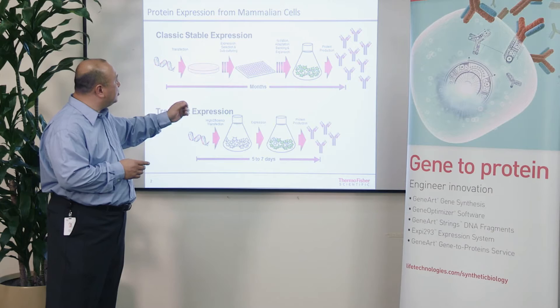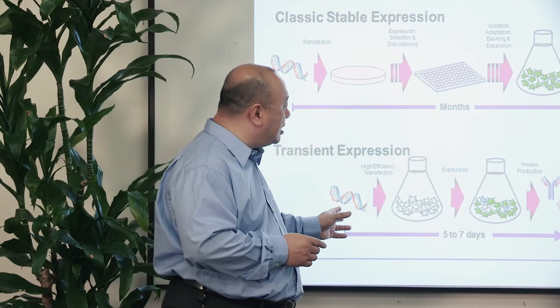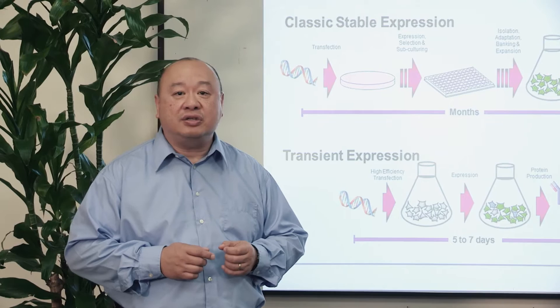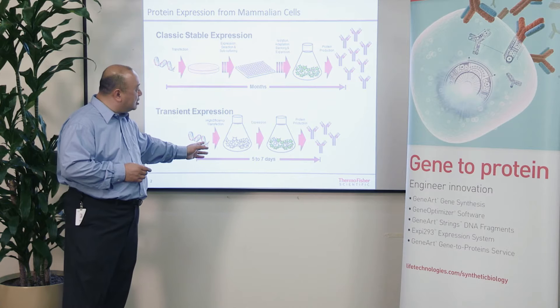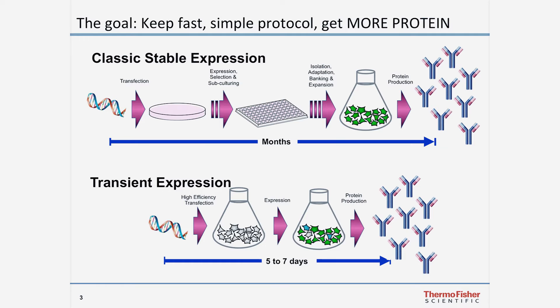Typically, if you needed to generate a lot of recombinant protein from a mammalian cell, the classic method has been to go through a long, complex, multi-step process in order to create a stably expressing cell line. This typically will take you a month or more. Over the last 10 to 15 years, the strategy has evolved to take a highly expressing cell like an HEK293, adapt it to suspension culture, and use it to directly transfect a large number of cells, generating a large amount of protein in about five to seven days.